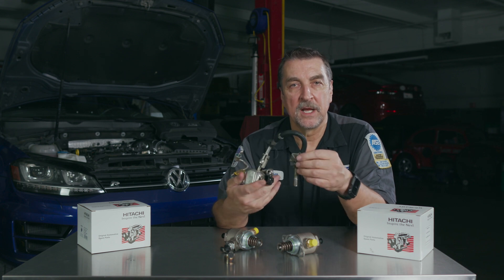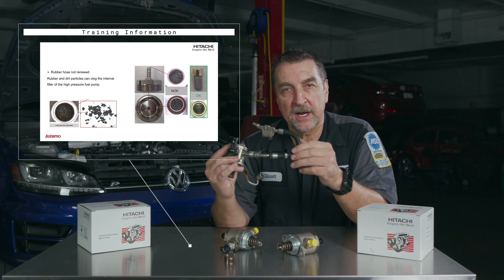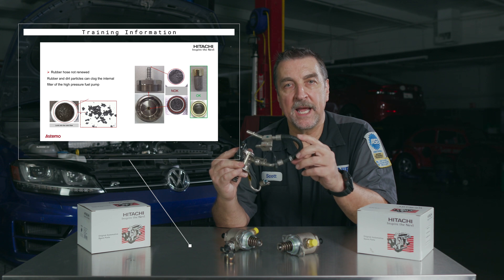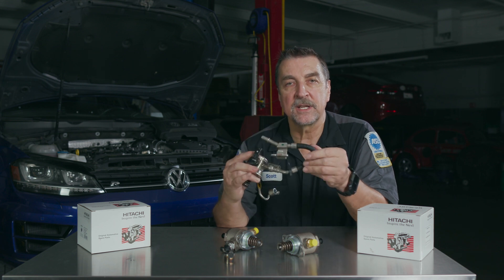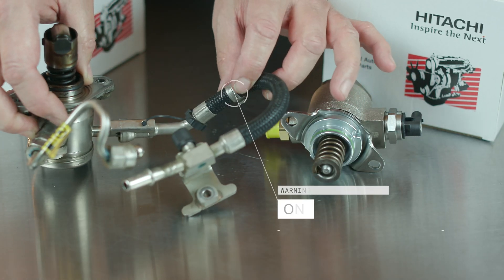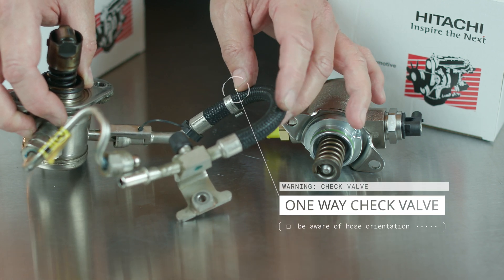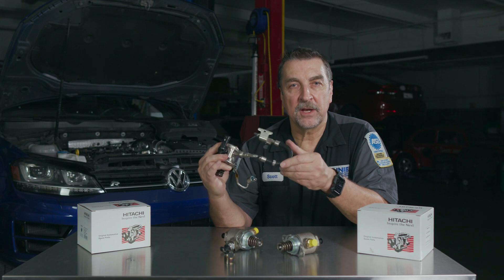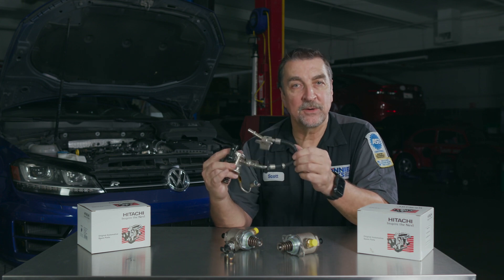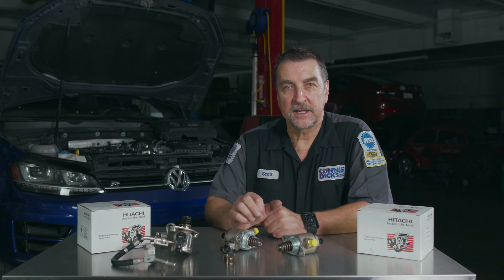The high pressure line is typically a one-time crush-style fitting, so replacement is typically required — check service information for specific details. The low pressure supply hose may also require replacement. Their engineers have found that on some vehicles the internals of the hose decay over time and can lead to a restricted high pressure pump inlet screen. You may also notice a band on the low pressure hose — this is indicative of a one-way check valve. In most cases this hose can only be connected one way, but you may find a vehicle where the hose can be installed backwards, which can lead to a no-start.